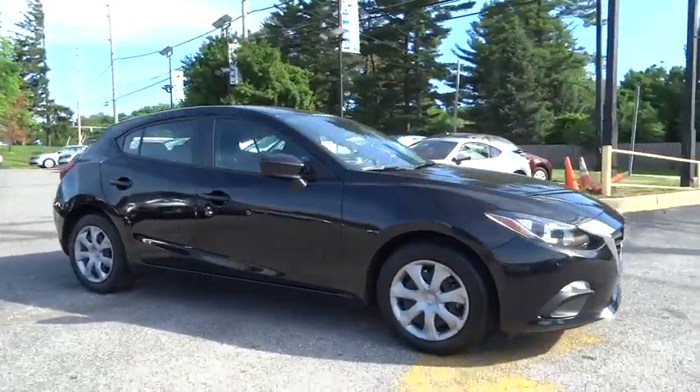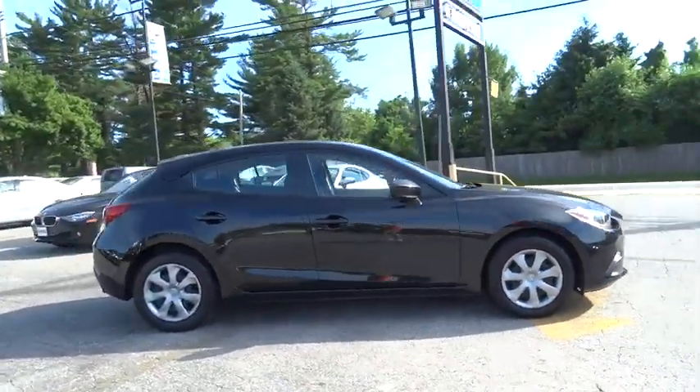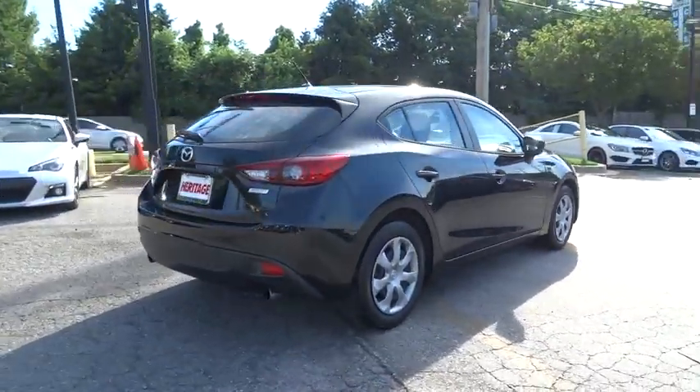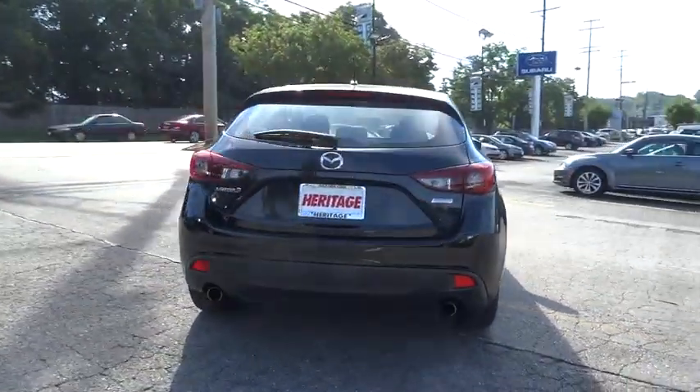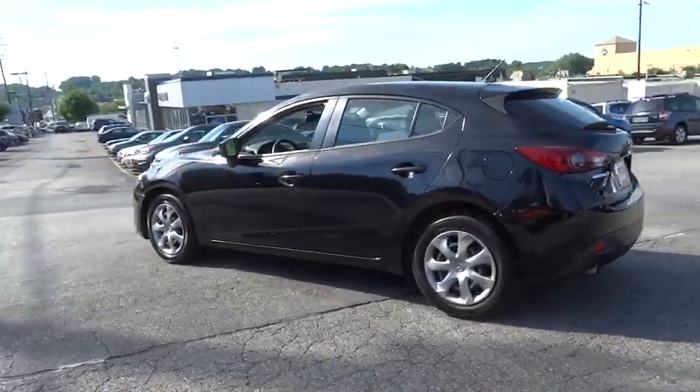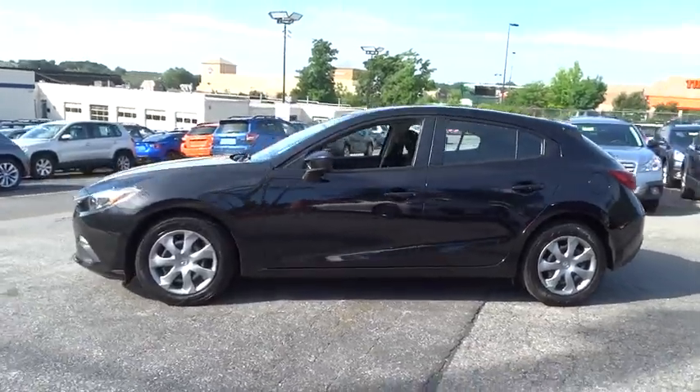The 2014 Mazda 3. A 2010 Car and Driver's 10 Best Award winner, the Mazda 3 meets your vehicle wants and needs. Powerful and economical, technologically savvy, and boasting top safety features, the Mazda 3 is the total package.